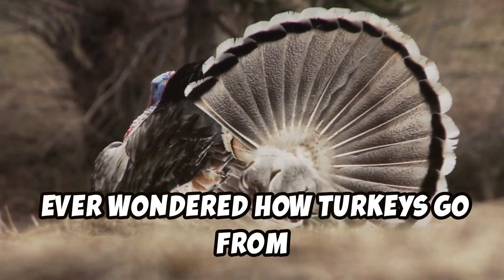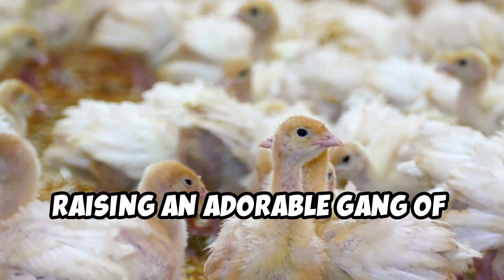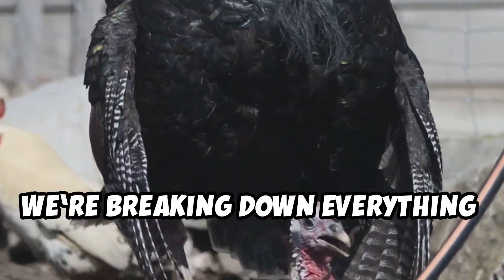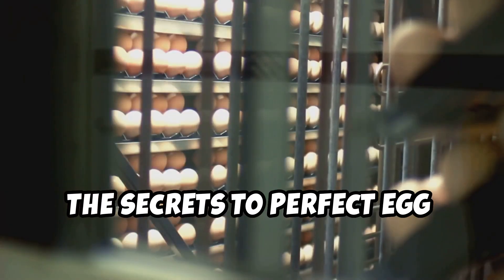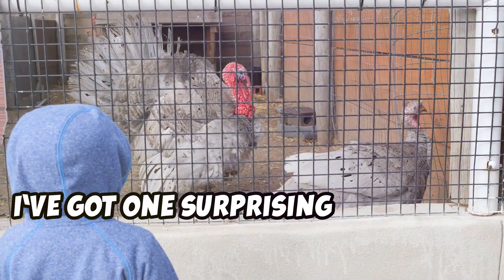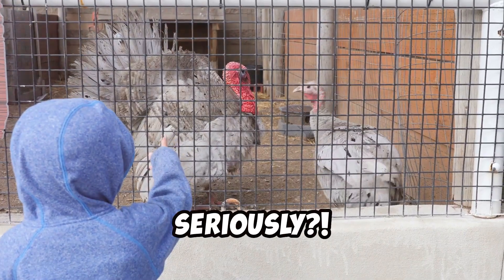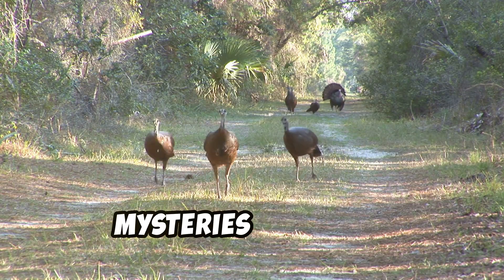Ever wondered how turkeys go from showing off their fancy feathers to raising an adorable gang of poults? In this video, we're breaking down everything you need to know about turkey breeding, the secrets to perfect egg incubation, and the magical moment of hatching. I've got one surprising fact about poults that'll leave you saying, wait, seriously — stick around and let's uncover these feathered mysteries together.